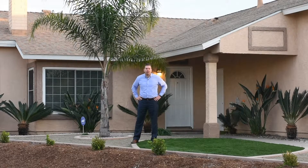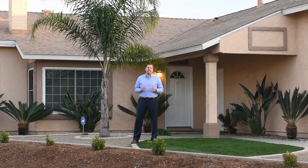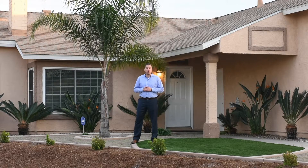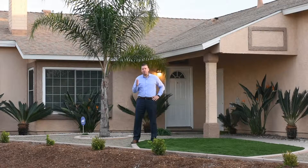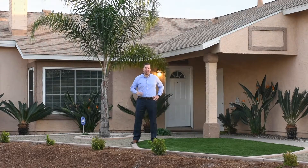Hi, and welcome to 2184 Layton Court in beautiful San Diego, California. My name is Kimo Quants with the Quants Group at Keller Williams Realty. Enjoy the tour of this fabulous, quiet corner lot on a cul-de-sac.